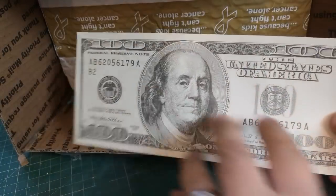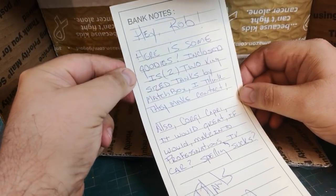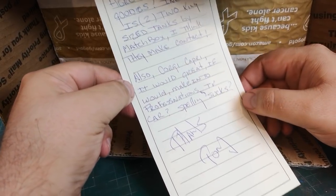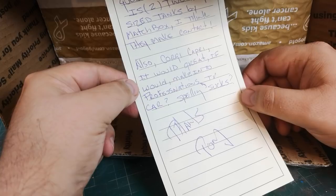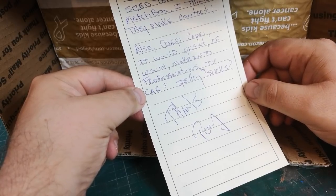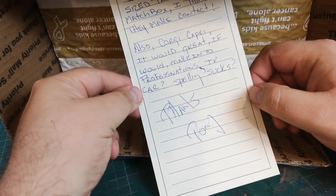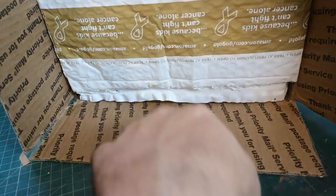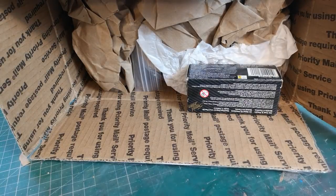Hey Rob, here's some goodies enclosed — two king-sized tanks by Matchbox, I think they make contact, also a Corgi Capri. Very cool — it would be great if we can make it into a Professionals TV car. Maybe 'The Professionals' — I'm not too sure, I'll have to have a little look. But thanks Tony! Let's see what we have, some good old Amazon packaging.